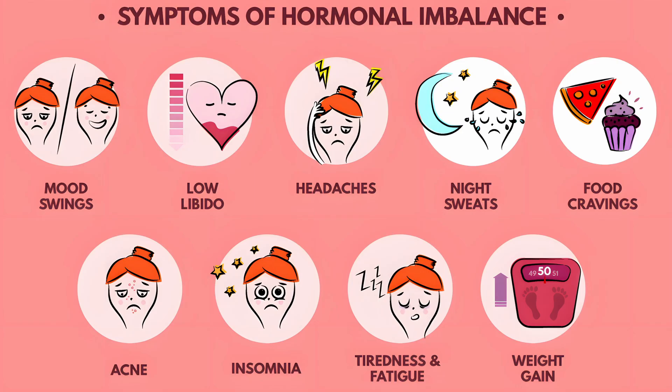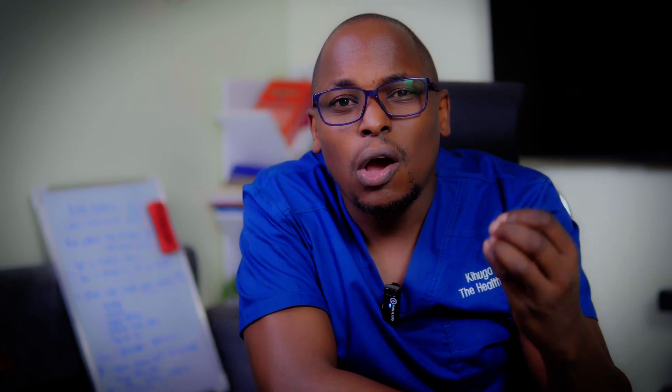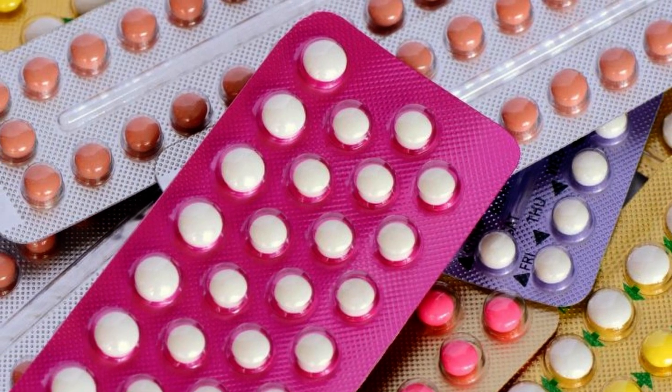Hormonal imbalances are the major cause of many of these issues. So many things can lead to imbalances — you can be producing more or less of certain hormones, or using contraceptives that affect hormone levels. The two most important ones are estrogen and progesterone; the ratio between them is critical. If your body overproduces estrogen, or you're taking contraceptives that increase estrogen, it's a building hormone that thickens the uterine wall — and when you slough that off, you get clots.